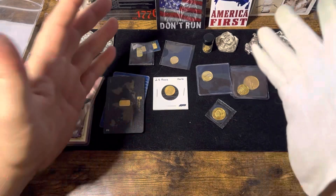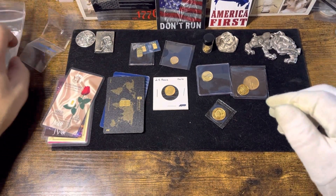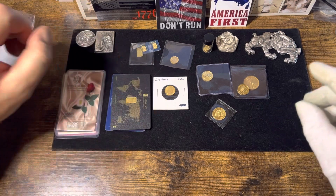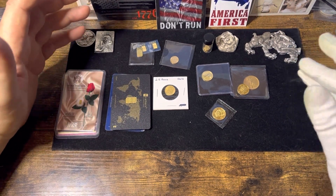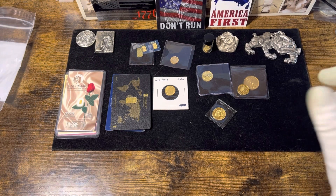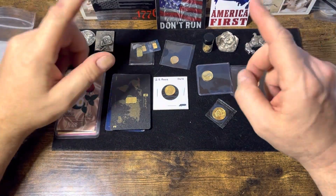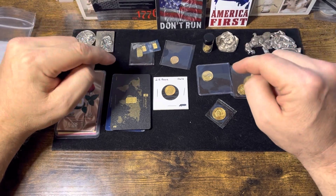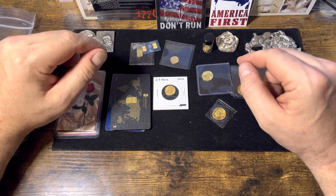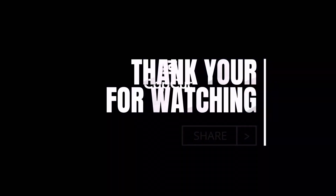That is my massive gold stack — not much, maybe more than some, maybe a lot less than some. But it's my gold, my stack, and I'm happy with it. As I see fit, I add a little more. So guys, let's keep this train rolling. Thanks for watching. Make sure you like, comment and subscribe, and stick around for all these other channels — you don't want to miss them. This is Will from Will's Treasures, and I will catch you on the next video.